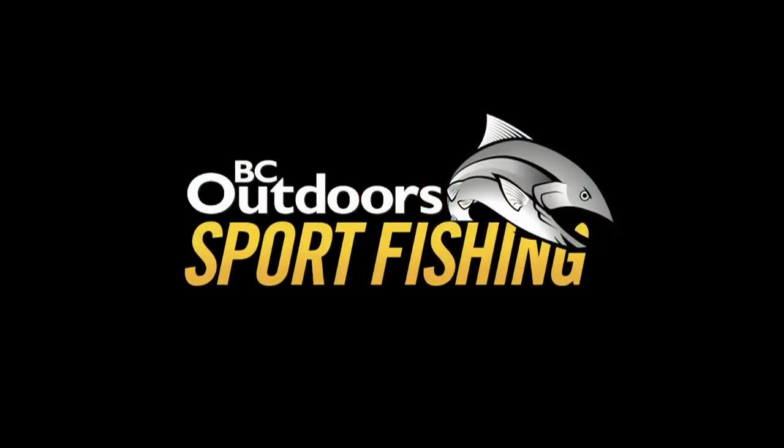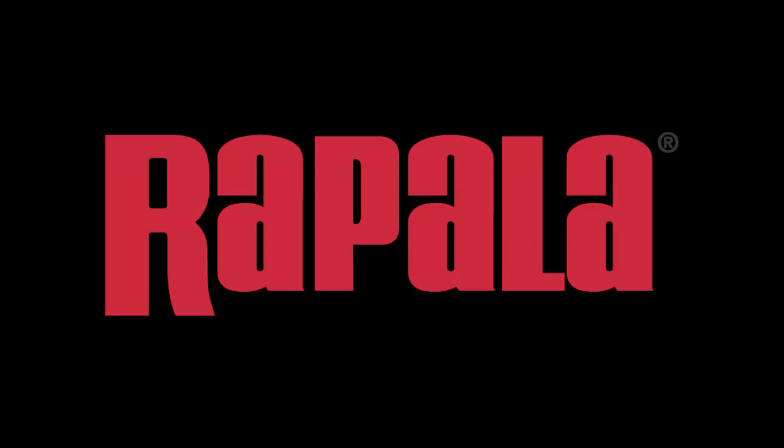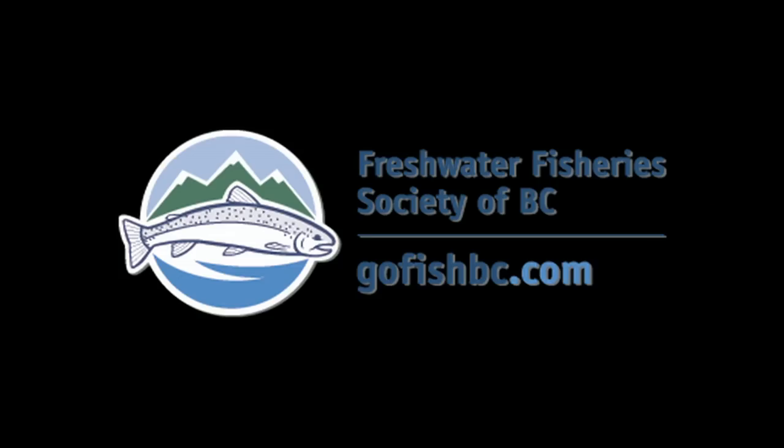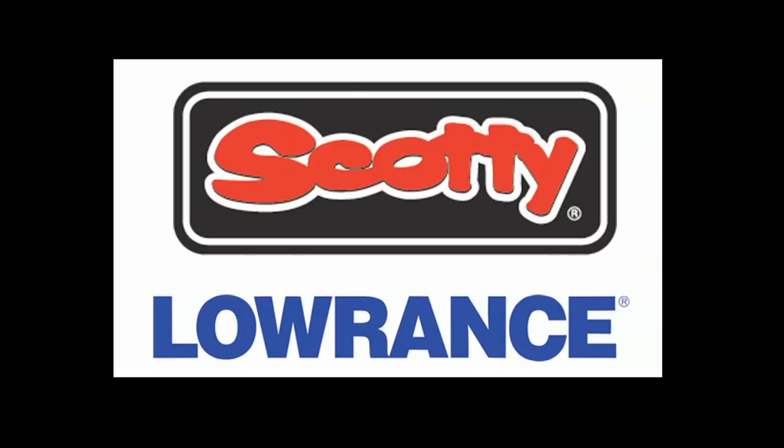BC Outdoors Sportfishing has been brought to you by your Toyota BC Dealers, Rapala, Yamaha, Freshwater Fisheries Society of BC, Harbor Craft, Kingfisher Boats, Scotty, Lowrance.